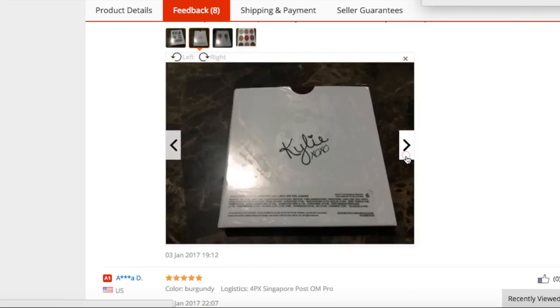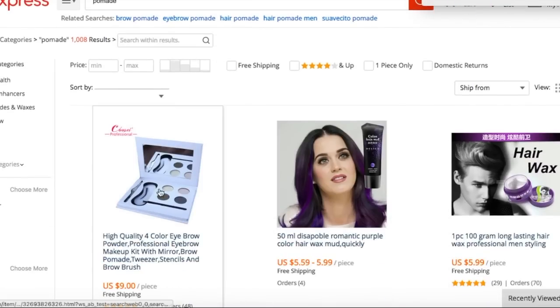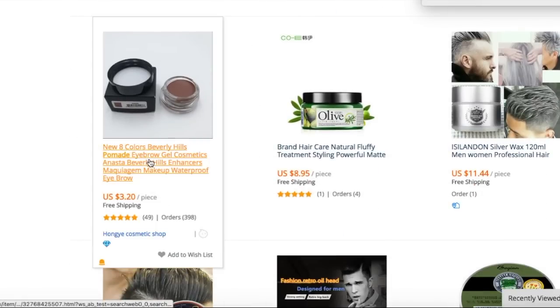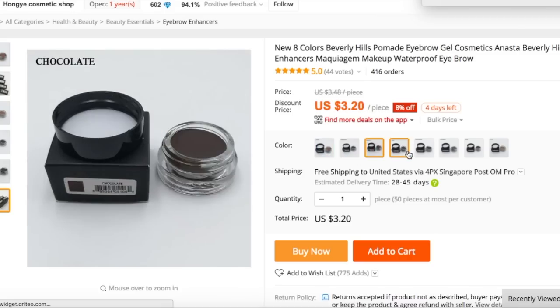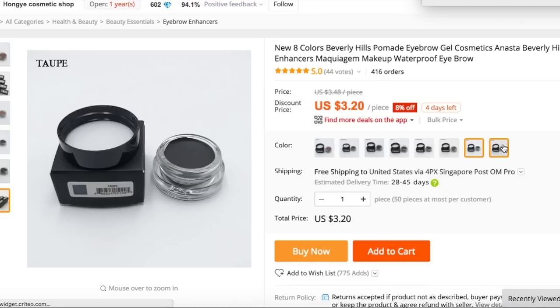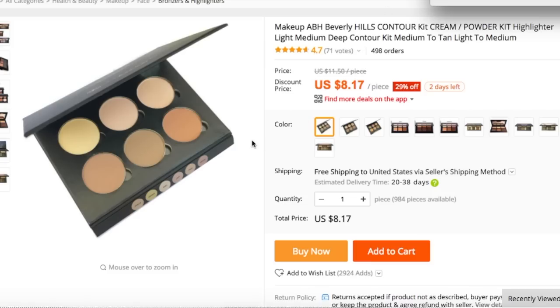I'm looking at a review, so it's really good to look at the feedback. So now I just did the pomade. We're moving on to Anastasia. You can see I scrolled down, and they have a bunch of different dip brows.